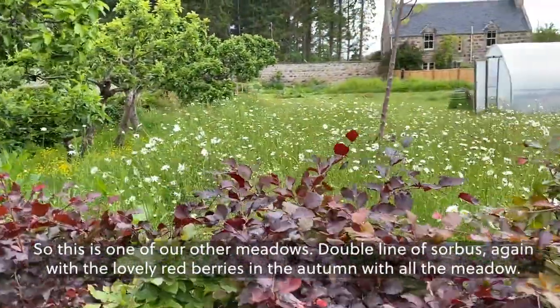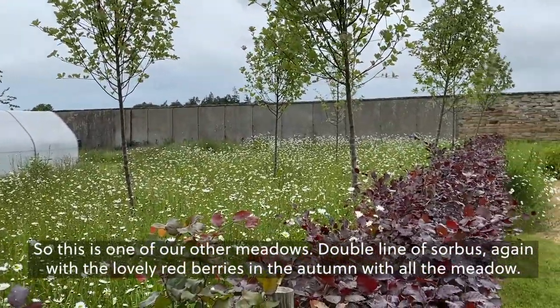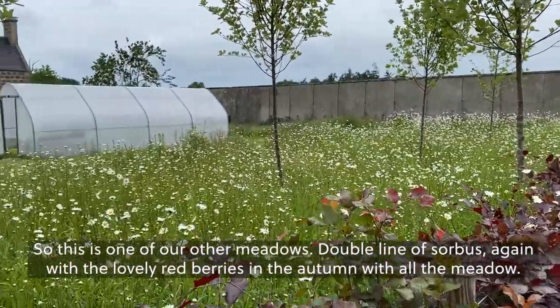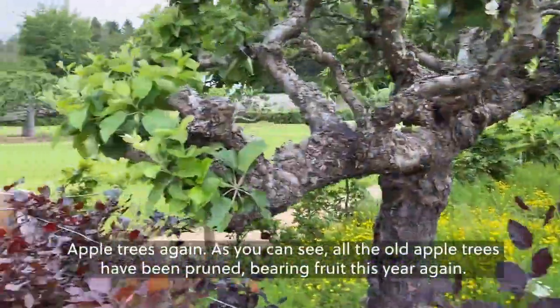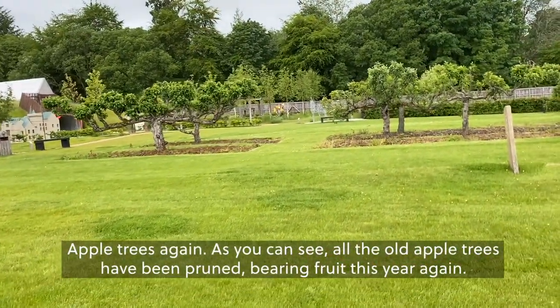This is one of our other meadows. A double line of sorbus — again with the berries and the lovely red berries in the autumn — with all the meadow, mainly daisies taking over just in here. Apple trees again. You can see all the old apple trees have been pruned. We're in fruit this year again.